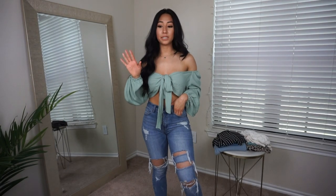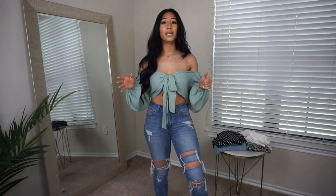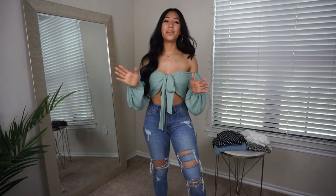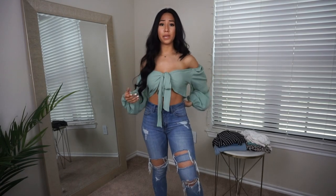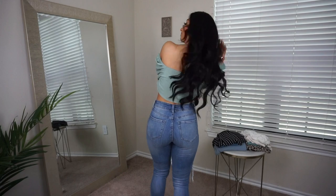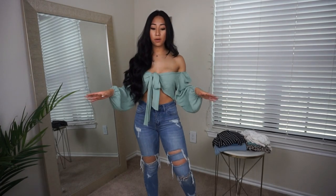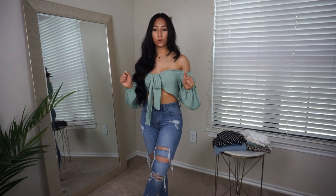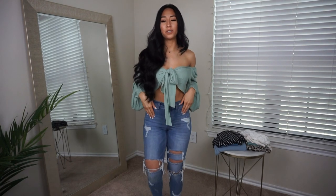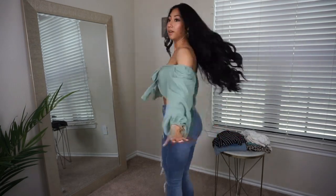I'm going to keep these jeans on since I only have about five pairs total and I already have a lot of jeans, so I'll be trying on mostly tops. This is the Mia Long Sleeve Top in sage — it's super cute and super flowy. The back is flowy as well with a cute little knot in the front to open and close it. It gives me a summer slash springtime look and I really love it.